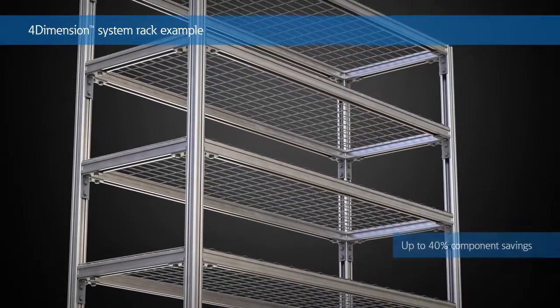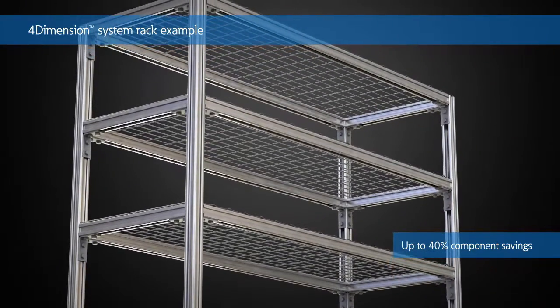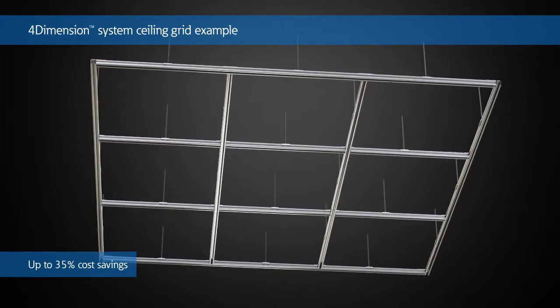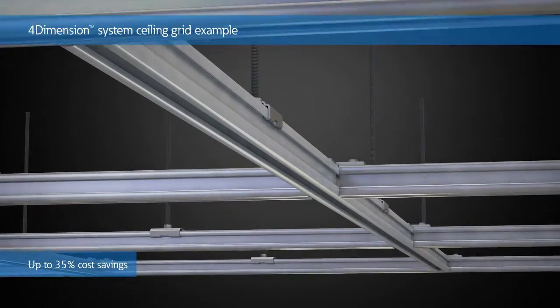Additional applications throughout a project that enhance the ability of contractors to streamline installations are racking and sealing grids. By taking advantage of the 4-Dimension Strut System, installers are able to reduce material cost, weight, and installation time.